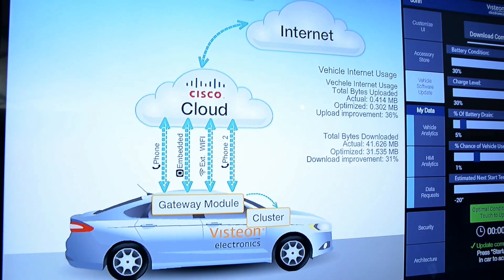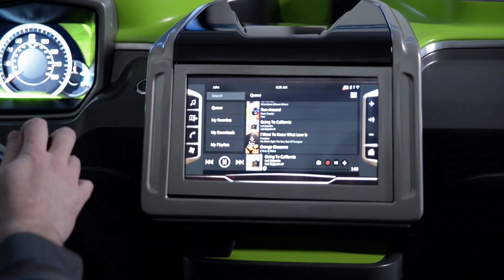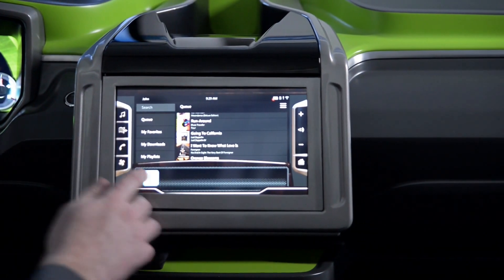The basis of this is we're using a low energy Bluetooth key fob that your profile will be synchronized with. You bring it into the vehicle and it reads it automatically. So we hit a start stop button, it reads that key fob and downloads your content to that vehicle.